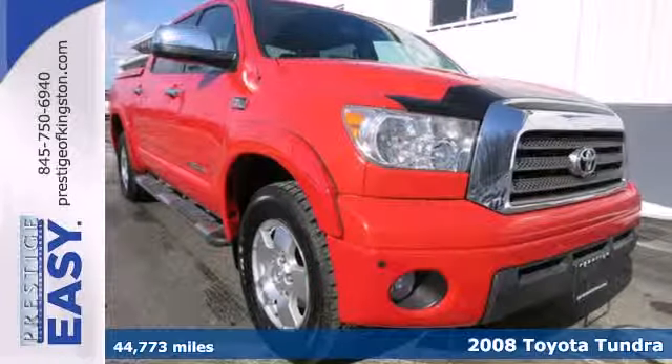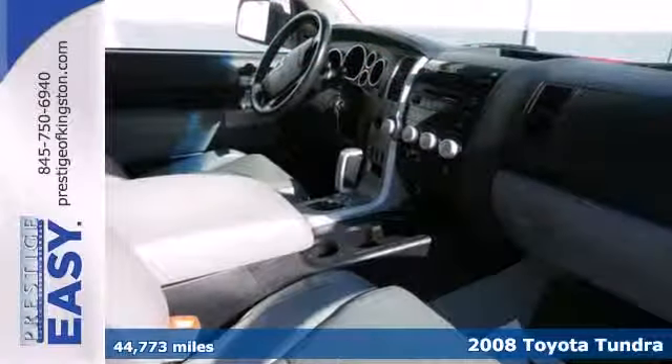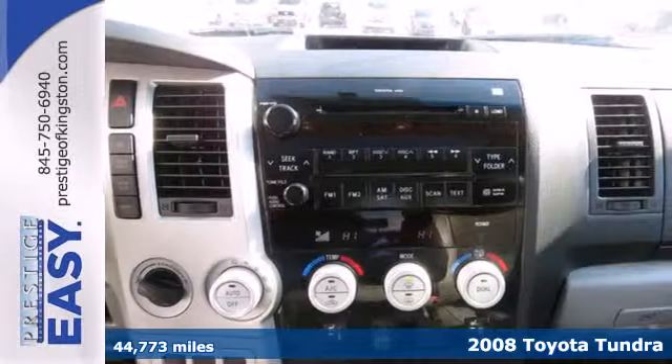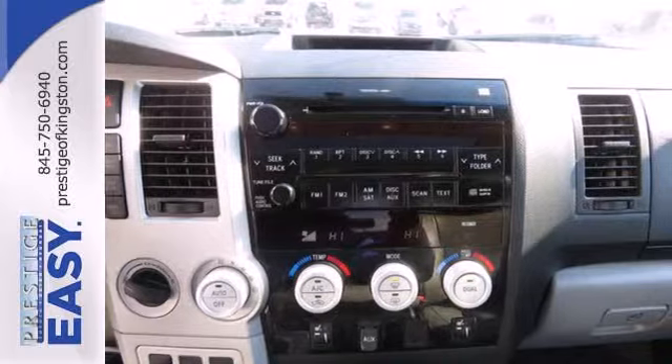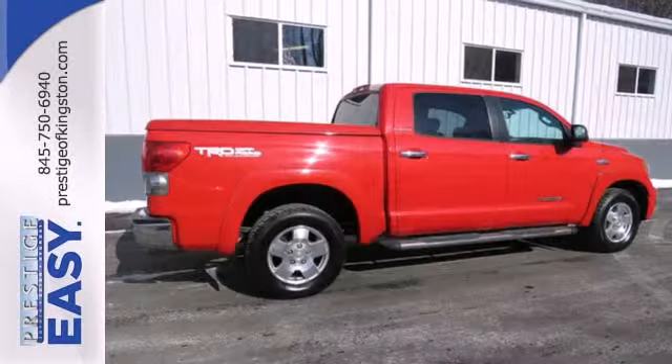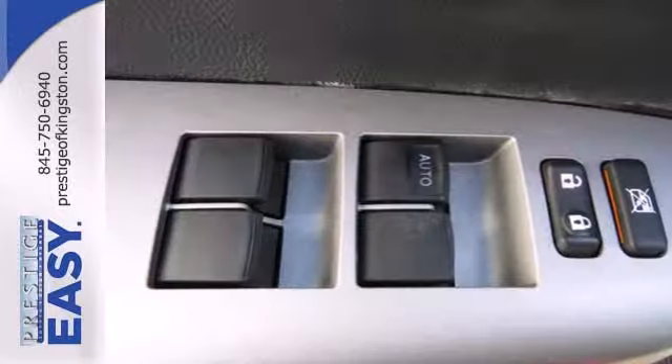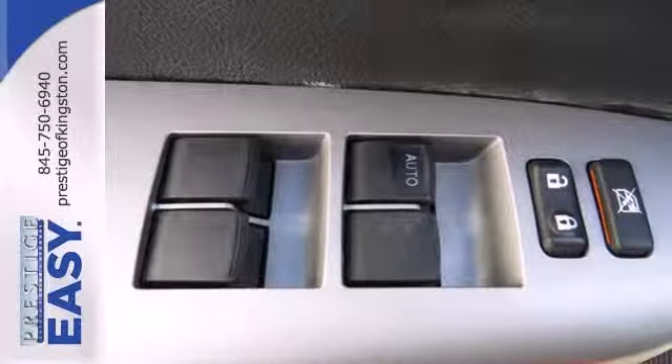It's a 2008 Toyota Tundra. Features include electronic stability control, a limited slip differential, driveline traction control, four-wheel vented disc brakes with anti-lock brakes, coil spring front suspension, gas pressurized shock absorbers, and precise rack and pinion steering.